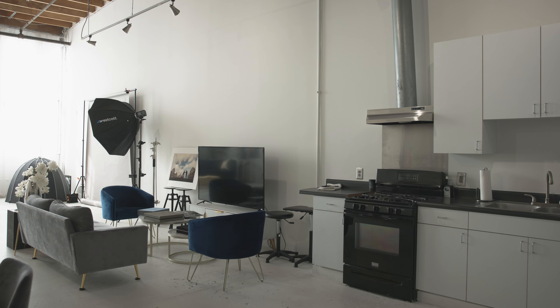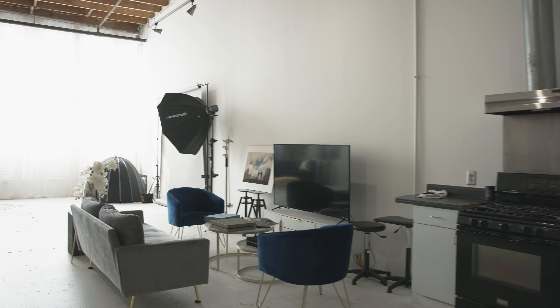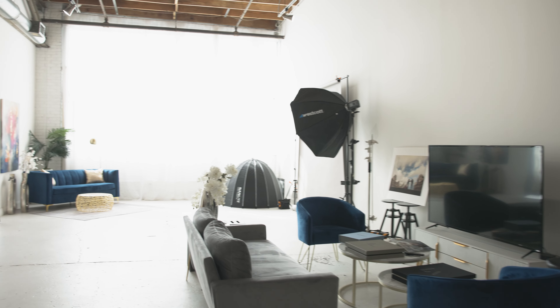Hey, what's going on guys, it's Andre Brown and welcome to my studio. Let me give you a quick tour. The space is roughly about 1,100 square feet and it's a natural light studio located in the heart of Atlanta.